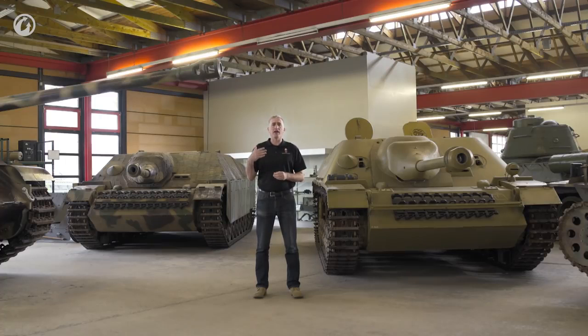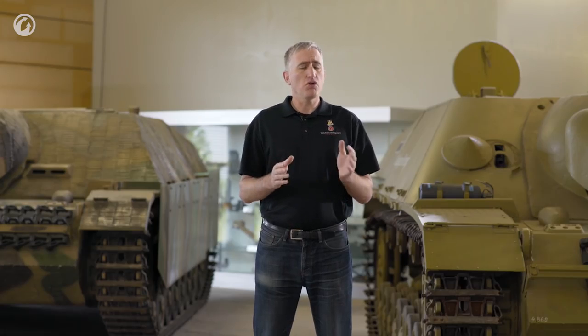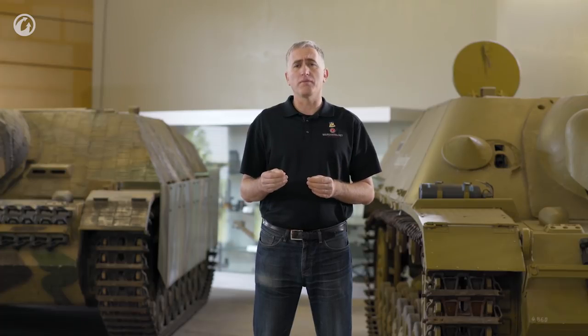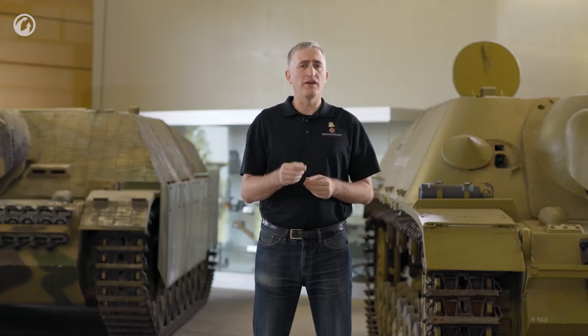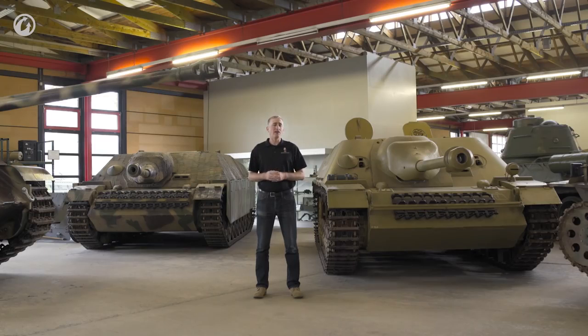If it was a Panzerjäger, it would go into the anti-tank companies of the panzer regiments. If it was a Sturmgeschütz, the artillery would use it in support of the infantry. Given that three-quarters of Sturmgeschütz ammunition was going against soft targets, they were doing sterling work supporting the infantry in the anti-armor role. In the end, panzertroops won out and the vehicle was going to be described as a Panzerjäger.